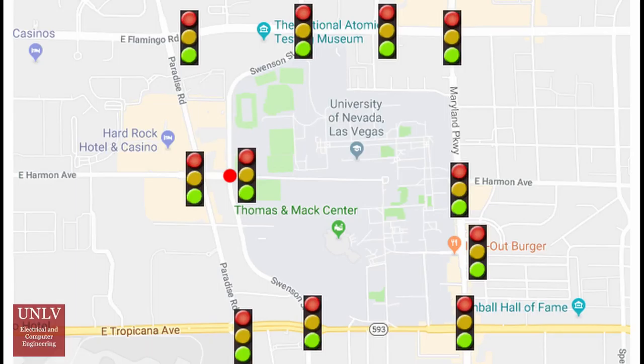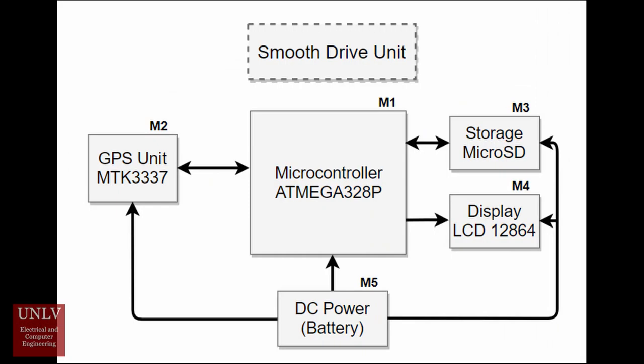The device uses this information to calculate the speed at which the driver must travel. After the speed is calculated, it is shown on the LCD display. To use the device, simply charge it until the battery charge indicator is lit, then install it in the vehicle where the display can be safely viewed by the driver, and power it on with the power button.